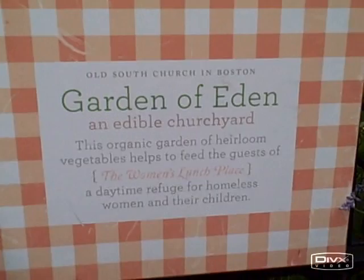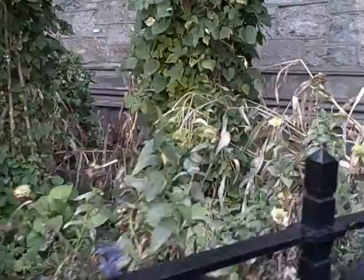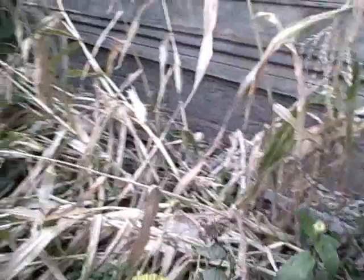Here it is — the Garden of Eden, an edible churchyard. This garden is growing organic vegetables to help feed the guests of the Women's Lunch Place, a daytime refuge for homeless women and their children. So you too could feed homeless women and children with raised beds.